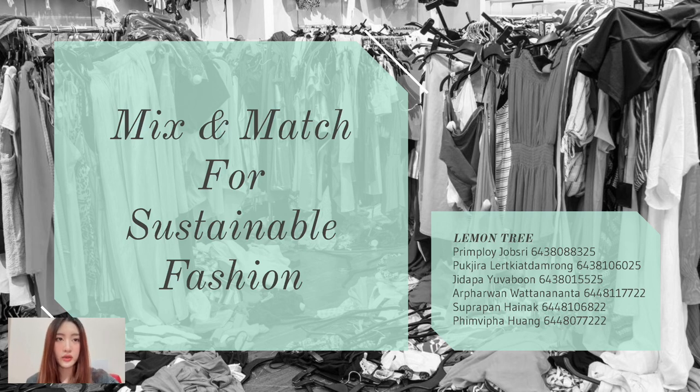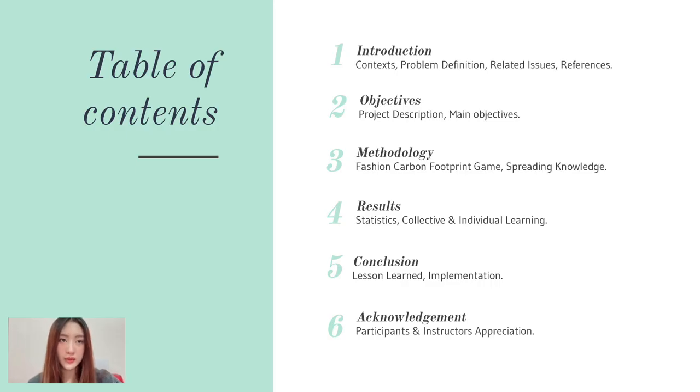Hi, my name is Lala and today our group Lemon Tree will be presenting our final Man and Environment project called Mix and Match for Sustainable Fashion. I'll hand it on to the next person.